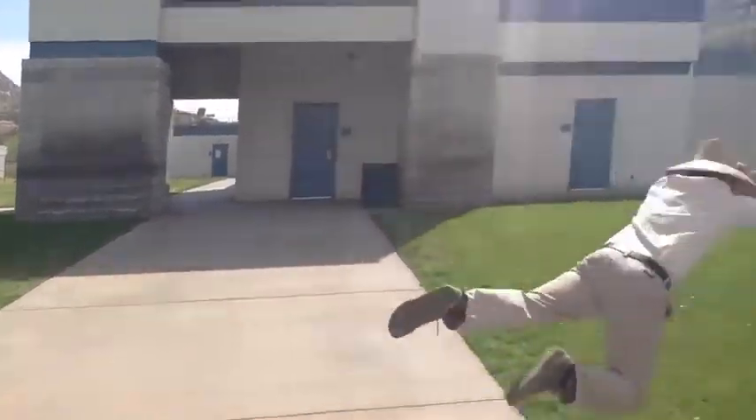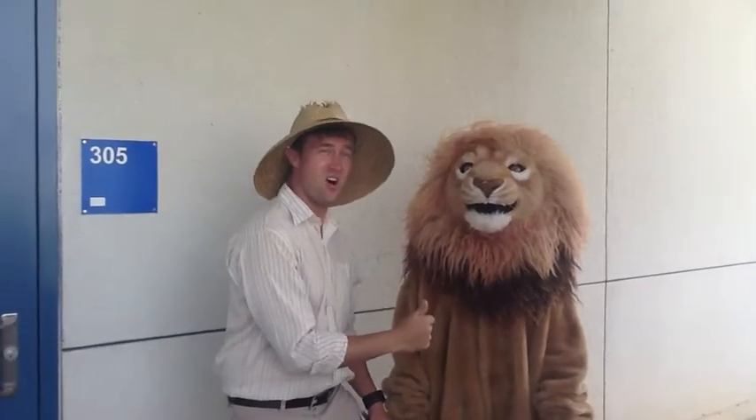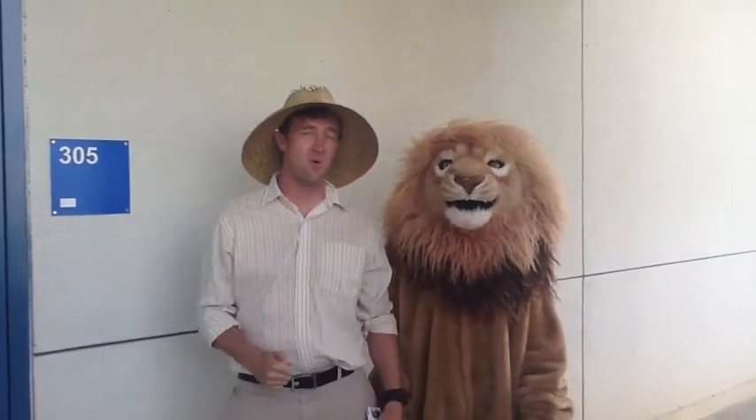Crikey, a lion! Thankfully it was just the trusty lakeside lion that I saw in the safari. Now I am going to ask Ms. Day for information about this bird.